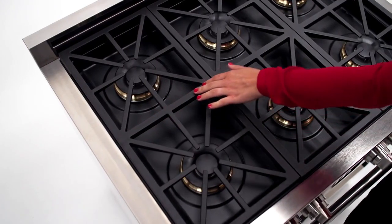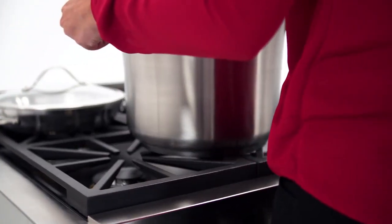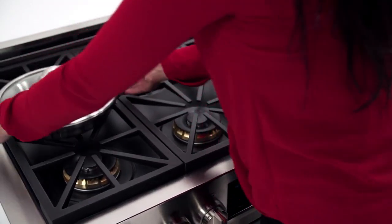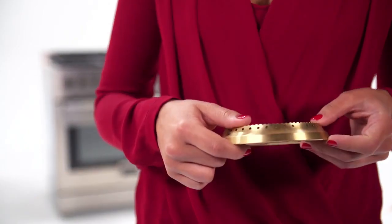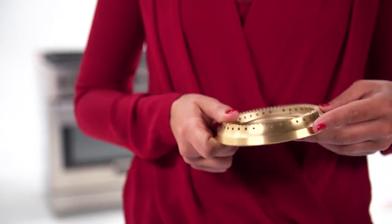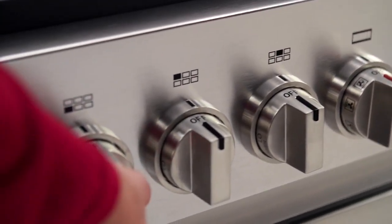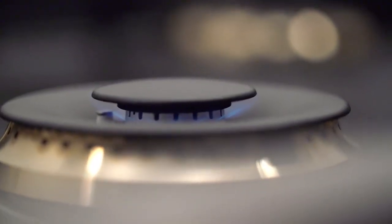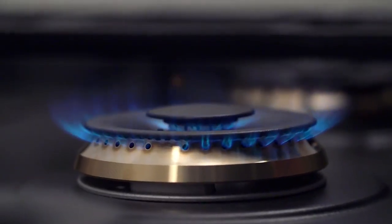Solid cast iron grates with a smooth matte finish offer maximum durability, and a continuous surface allows you to easily slide large pots from one burner to the next. Each burner offers up to 18,000 BTUs of power, and solid brass burner rings ensure uncompromised performance and durability. Sofia's dual integrated valve system gives you total control with a true low simmer to temper the most delicate chocolate, or high power to sear a steak to perfection each and every time.